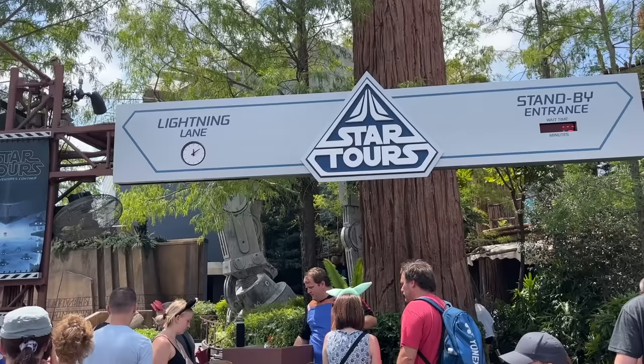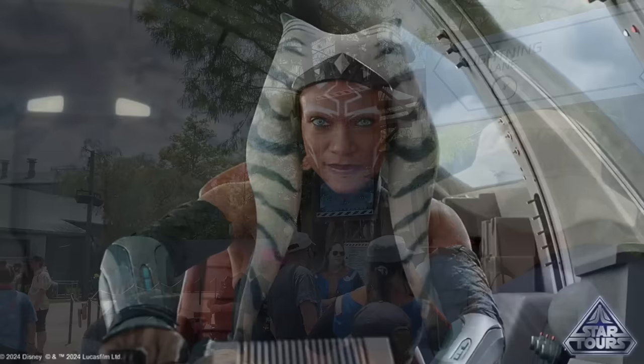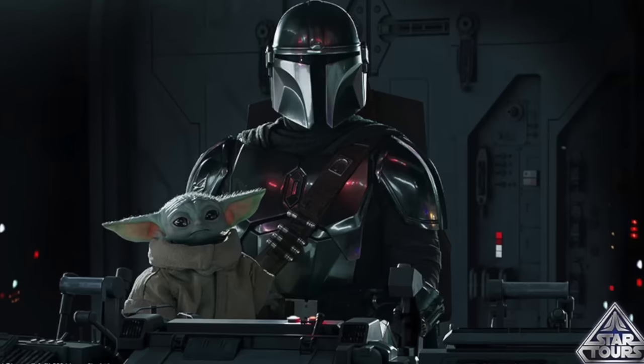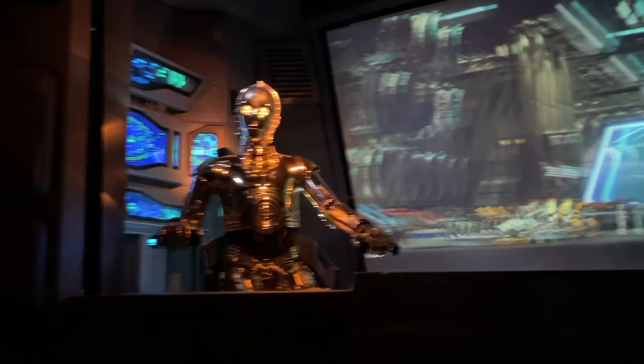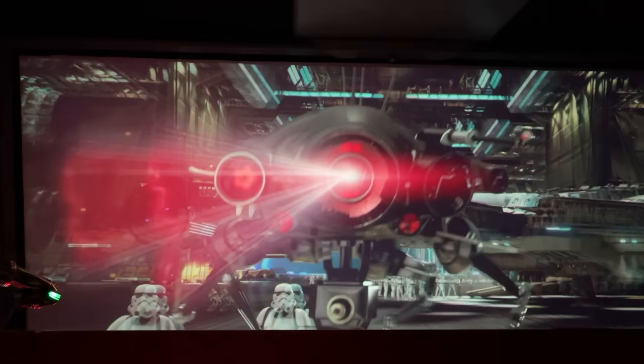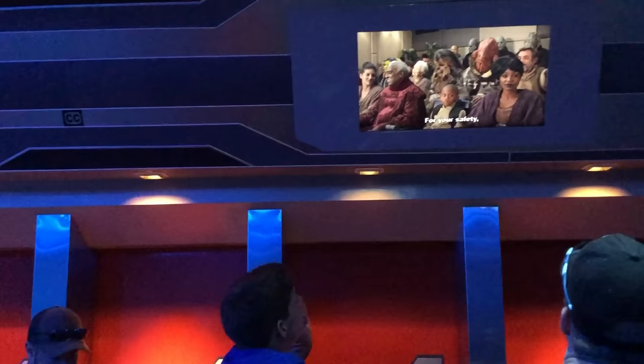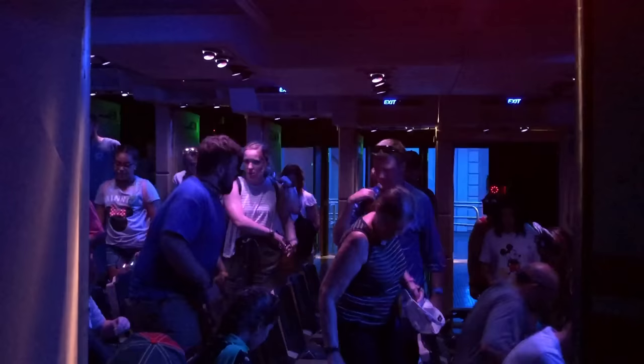Who's ready for fresh changes coming to Echo Lake? Star Tours: The Adventures Continue is getting new ride scenes based on characters and locations from Ahsoka, Andor, and The Mandalorian. These additions will start officially on April 5th, 2024 at the beginning of Star Wars Season of the Force, joining an existing catalog of randomized sequences to create over 250 different ride experiences — something no other Disney ride has ever accomplished. These new scenes will also be added at Disneyland California and Disneyland Paris. Expect wait times to be a bit higher right after this change, so keep an eye on Star Tours wait times via your My Disney Experience app.